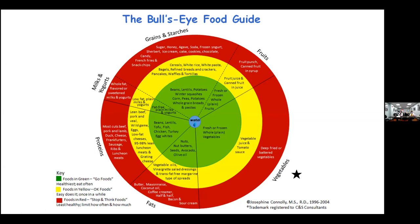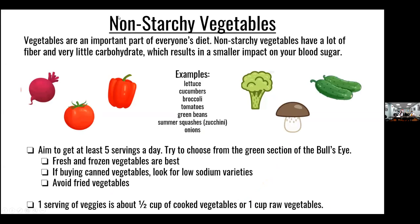Moving on to non-starchy vegetables — these are an important part of everyone's diet. Non-starchy vegetables have a lot of fiber and very little carbohydrate, which results in a smaller impact on your blood sugar. You want to aim to get at least five servings per day, incorporating more lettuce, cucumbers, peppers, tomatoes, and green beans. If you are buying canned vegetables, look for the low-sodium variety and try to avoid fried vegetables. One serving of vegetables is about half a cup of cooked vegetables or one cup of raw vegetables.